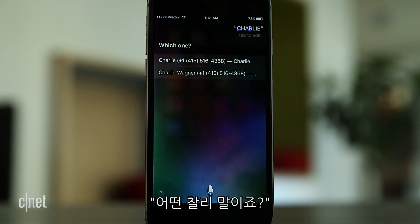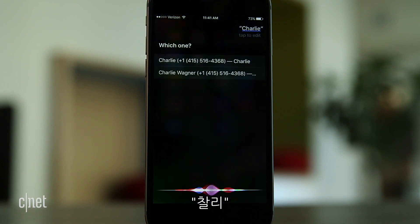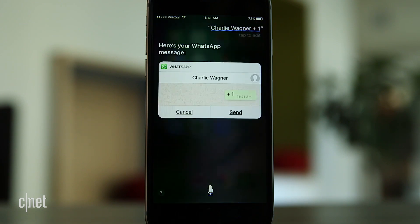Which one? Charlie. Which one? Charlie. The first one! Ready to send it? Hey!